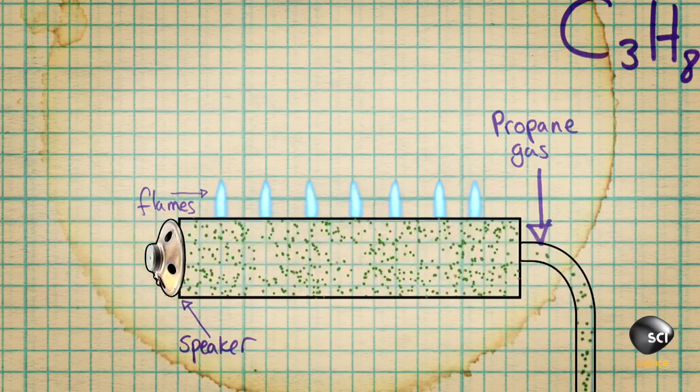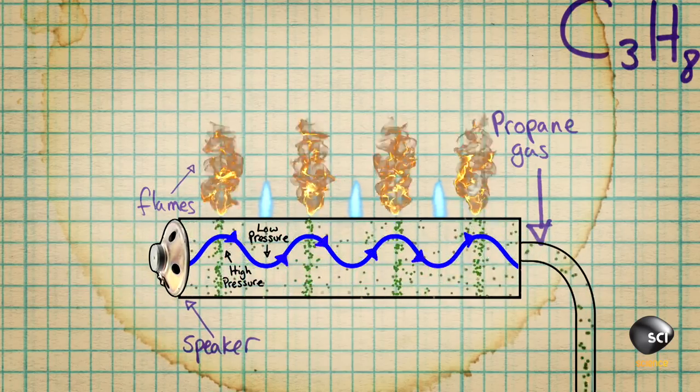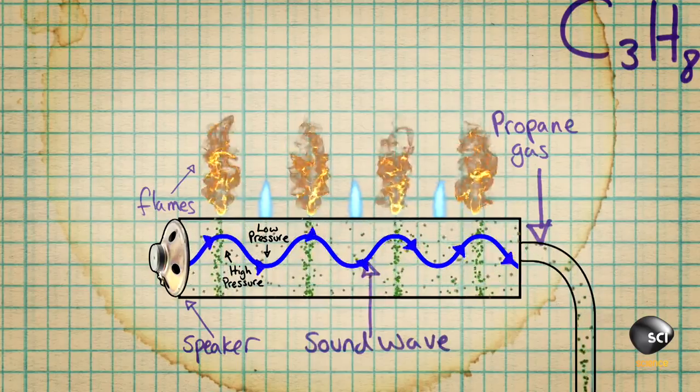When they play a single tone through the speaker, this creates a sound wave which travels through the gas, creating areas of high and low pressure. Above an area of high pressure, a lot of gas will come out of those holes. Above an area of low pressure, there will be less gas — and that's why you get different sized flames in different parts of the box.